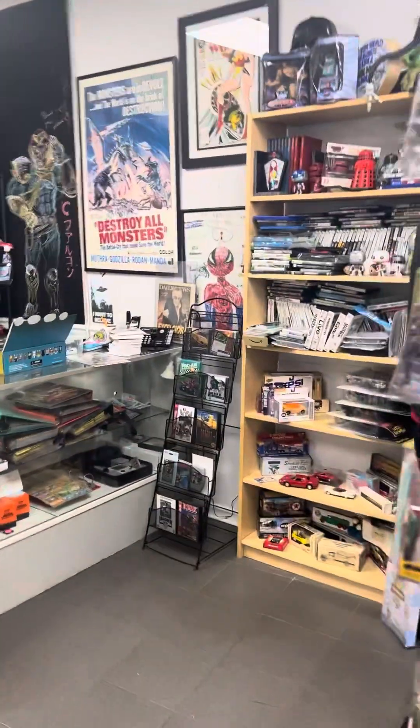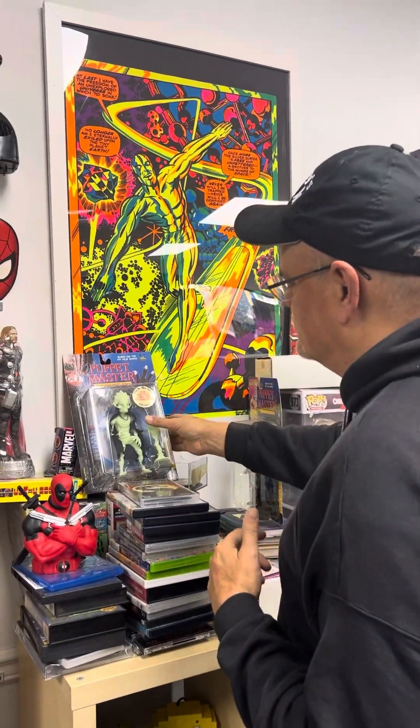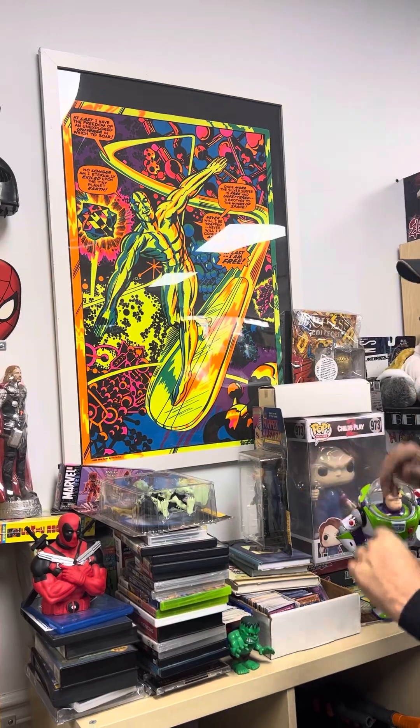This is my tribute to what I collect — a Silver Surfer black light poster. This is a real one, an original one, and I just like looking at it every time I come in, knowing that it's something I like. There are a couple other things I like, but everything's for sale here.